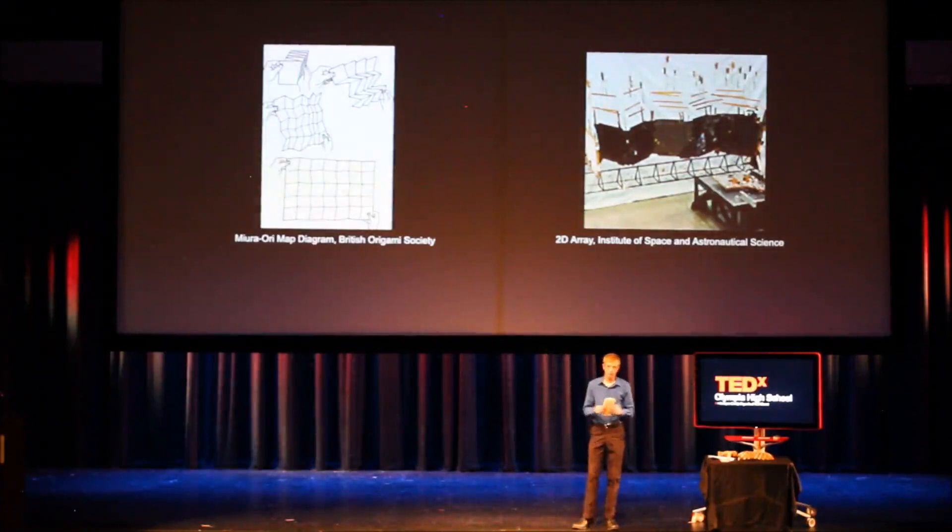Japanese scientists made use of this fold in 1995 in order to take a large piece and make it much more compact. The equipment being compacted was a solar power array that needed to fit into a space flight unit, or SFU for short, that would then launch the array into space and put it into orbit around the Earth. The array was folded in almost the exact same way as the Miura-Ori fold on Earth, and then it was unfolded after it had arrived in space.